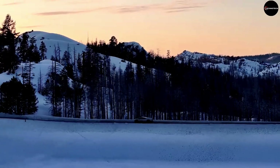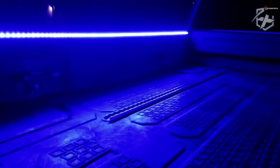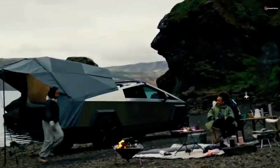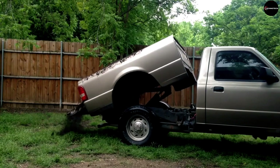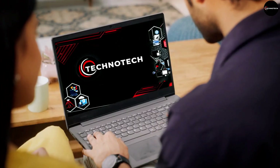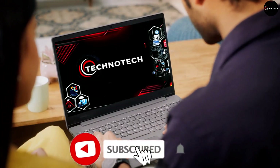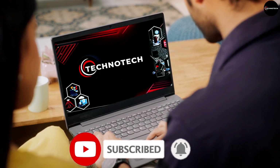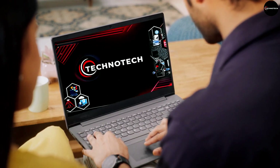And there you have it, folks — the top 10 coolest inventions for pickup trucks. Whether you're hauling heavy loads or hitting the great outdoors, these innovative solutions are sure to take your truck to the next level. Thanks for tuning in to TechnoTech, and be sure to subscribe for more tech content coming your way. Until next time, drive safe and stay tuned for the latest in tech innovations.